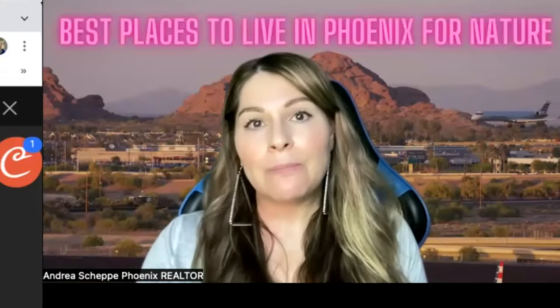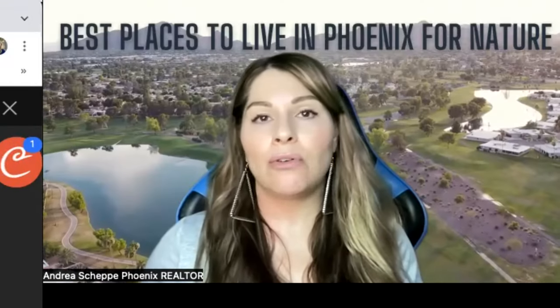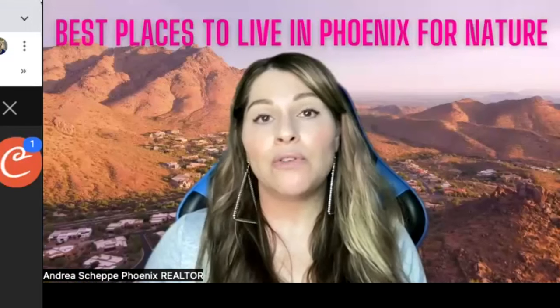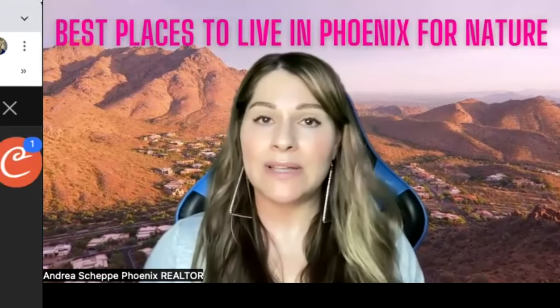And I should say that no matter where you live in Phoenix Metro, you're going to find gorgeous outdoor Sonoran Desert landscape. We're surrounded by mountains — that's why we're called the Valley. We just have so many beautiful places where you can really go and center yourself and feel like your home is blending in with nature.